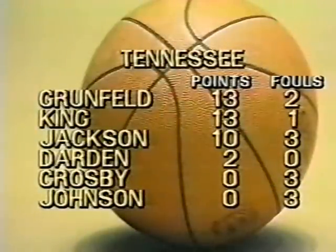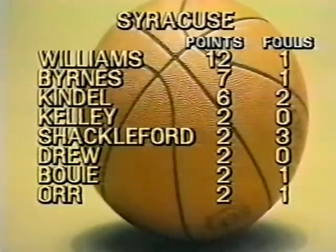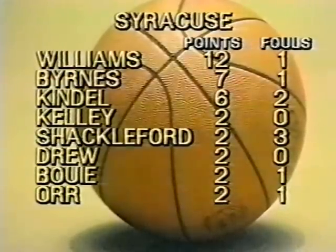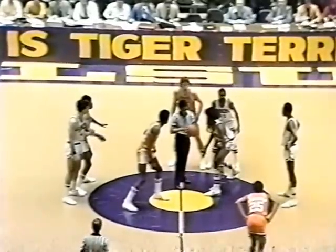Mike Jackson with 10. More importantly perhaps the foul situation: Johnson and Jackson, two Tennessee players, have three fouls. Johnson, the starting center, didn't score. For Syracuse, Dale Shackleford in foul trouble with three. Jimmy Williams, the lightning-fast guard, has 12 points to lead — a well-balanced Syracuse attack. Shooting percentage in the first half: Tennessee 48%, Syracuse 37%. They didn't shoot well early, then started going with their inside game. Rebounds: Grunfeld led Tennessee with eight, King had six, and five for Dale Shackleford to lead Syracuse. Grunfeld controls the second-half tip. Tennessee gets the first chance to score in the second half.